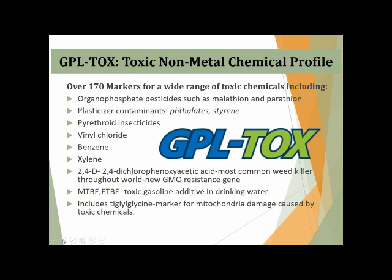There are a ton of markers on the GPL-TOX — over 170 markers for a wide variety of different chemicals. They look at things like malathione and parathione, which fall into the category of organophosphate herbicides. Styrene and phthalates — phthalates can inhibit the enzyme that helps convert quinolinic acid, so phthalates can actually increase quinolinic acid in the body, which is a toxin to the brain and nervous system. Insecticides, benzene, xylene — a whole host of things are picked up on this profile.